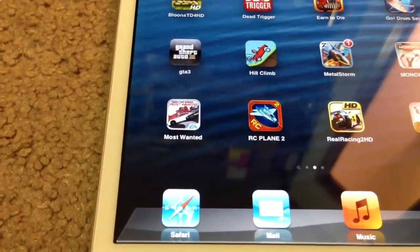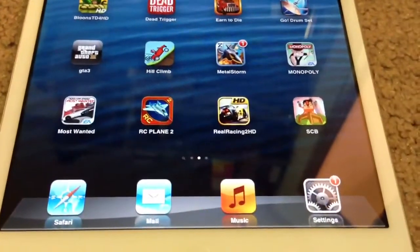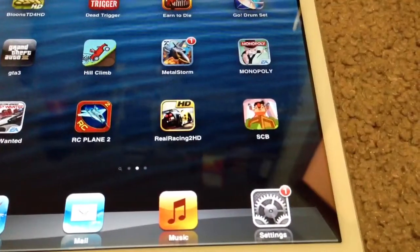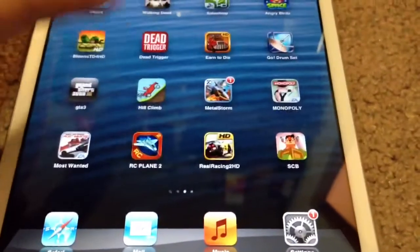I also have Need for Speed: Most Wanted — at the time it was $1 when I got it, it was on sale for Christmas. RC Plane 2, that's a cool game. Real Racing 2 HD, another fun game. And SCB — I can't really remember what that stands for, but it's a cool game. Just type it in on Google and something will come up.